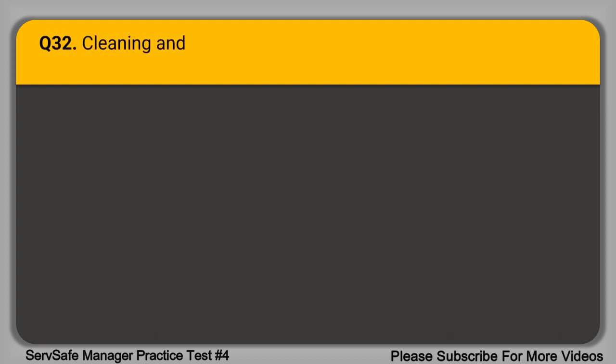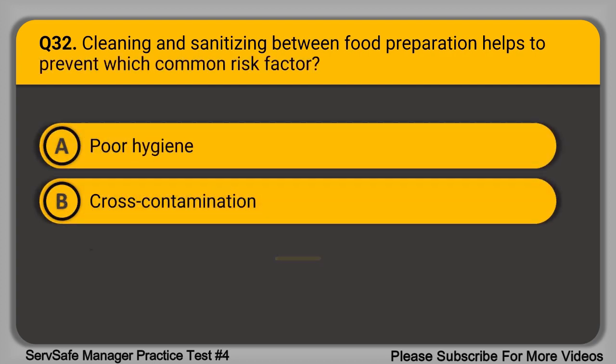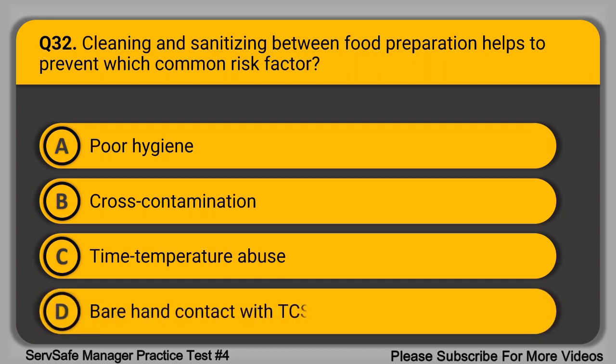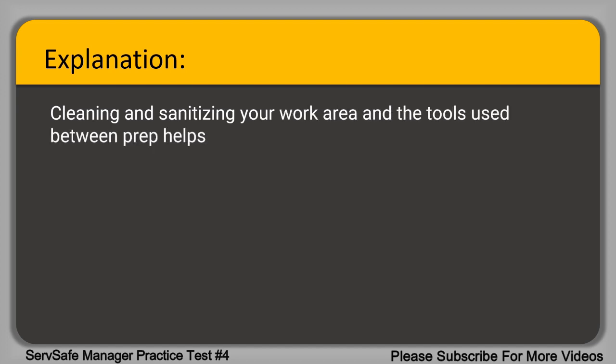Question 32. Cleaning and sanitizing between food preparation helps to prevent which common risk factor? A. Poor hygiene. B. Cross-contamination. C. Time-temperature abuse. D. Bare hand contact with TCS ingredients. The correct answer is option B, cross-contamination. Cleaning and sanitizing your work area and the tools used between prep helps to prevent cross-contamination.